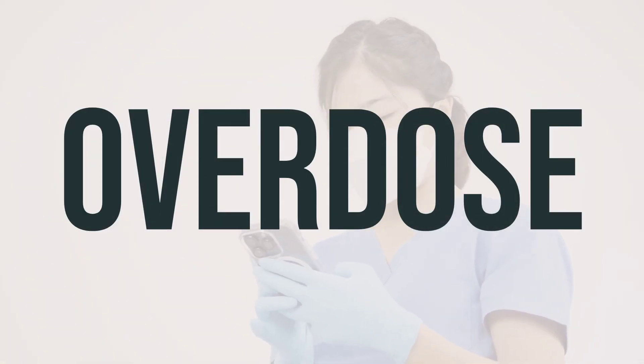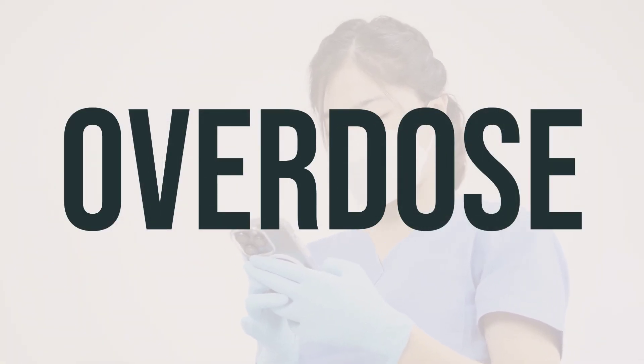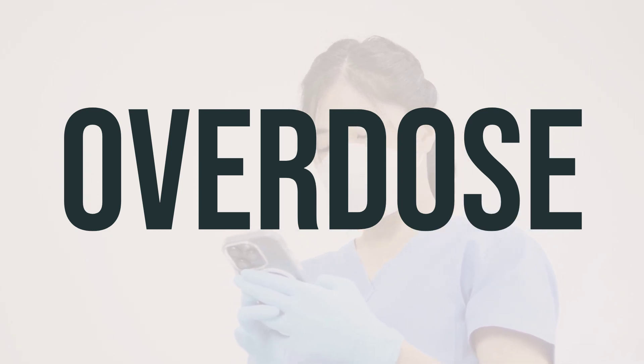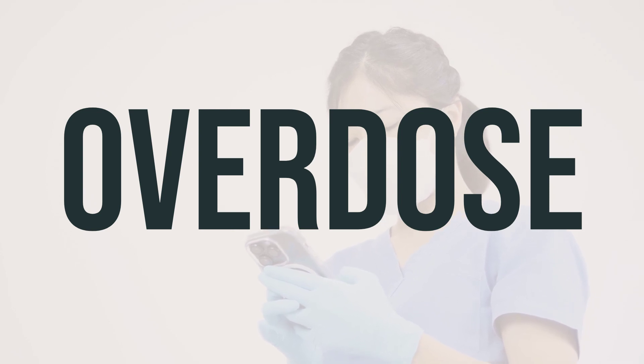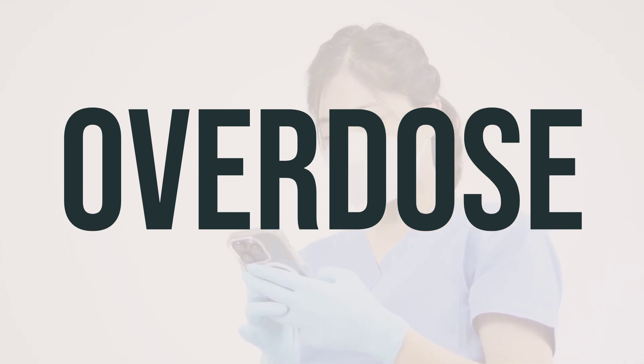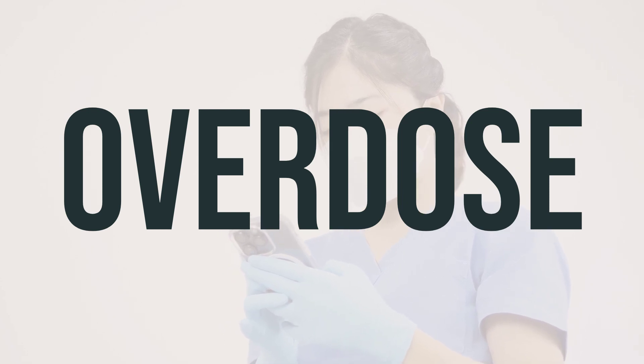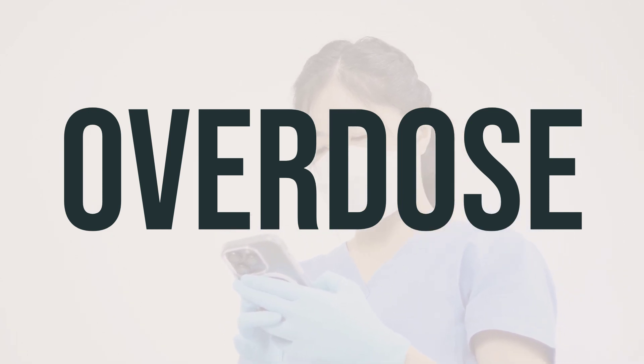If someone has taken too much phenofibrate and is experiencing severe symptoms like passing out or difficulty breathing, it's important to seek immediate medical attention. In the US, you can call your local poison control center at 1-800-222-1222, and in Canada, you can call a provincial poison control center.